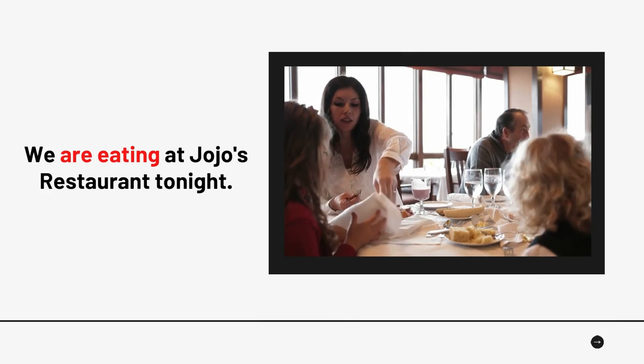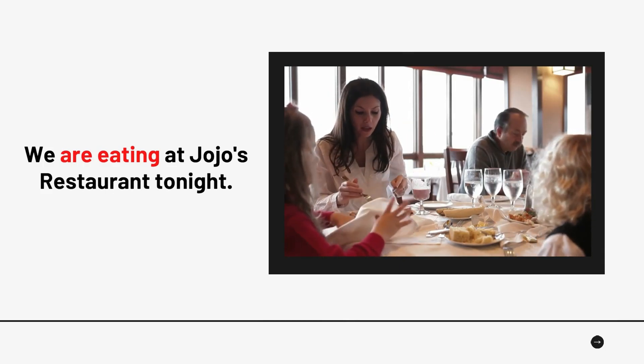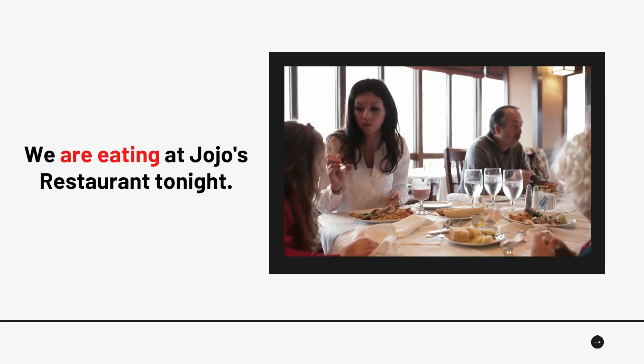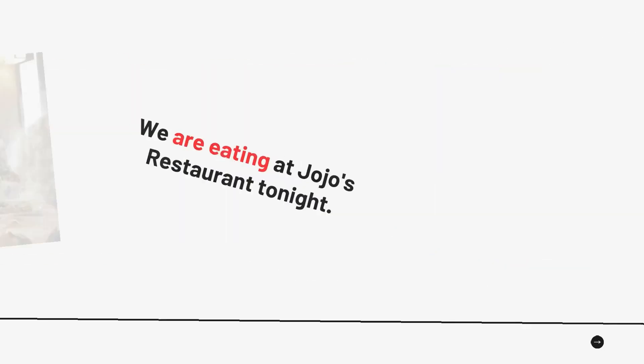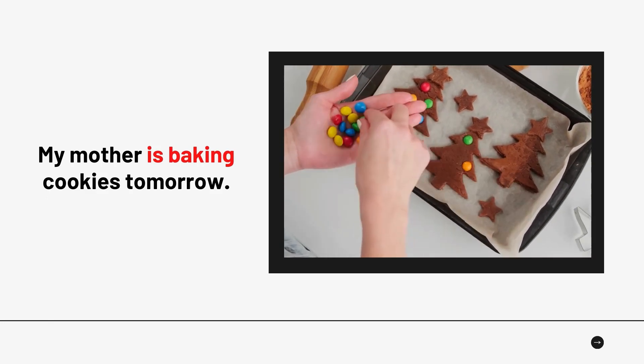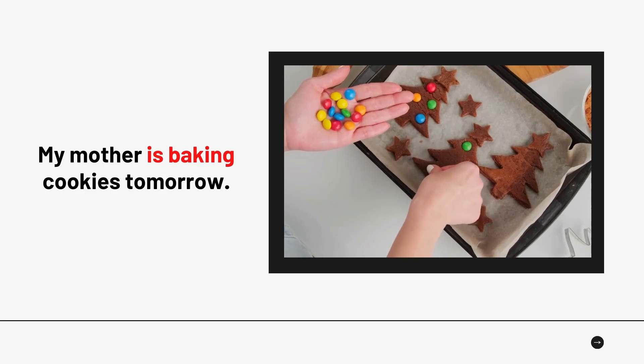Number 3: 'My mother is baking cookies tomorrow.' Number 4 is also shown here.